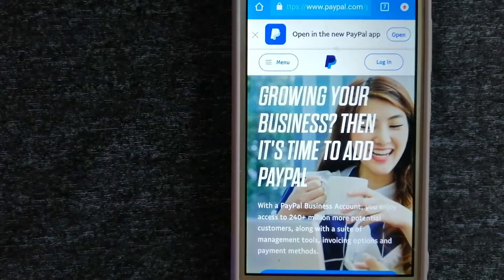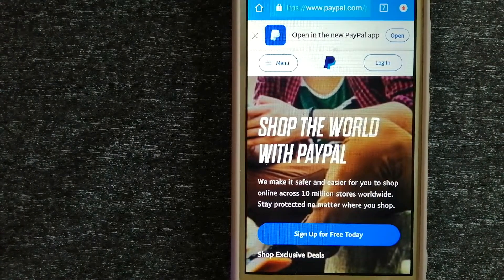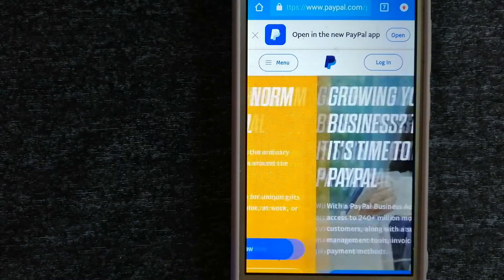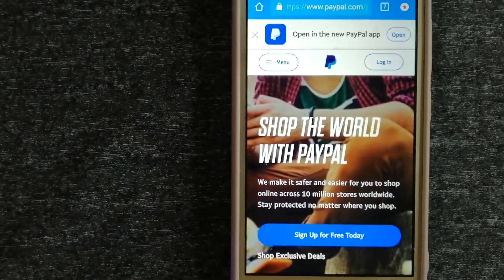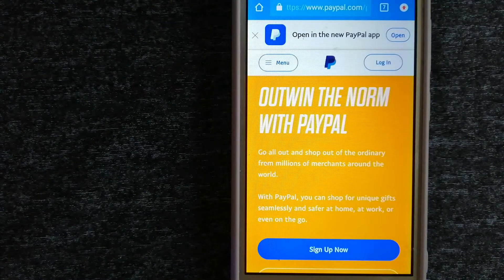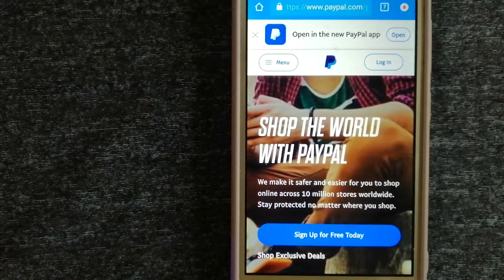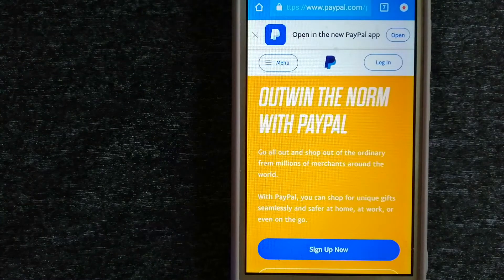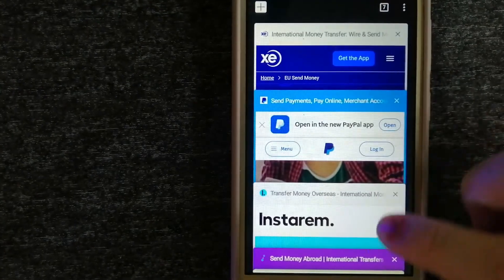PayPal is an online payment system that makes paying for things online and sending or receiving money safe and secure. When you link your bank account, credit card, or debit card to your PayPal account, you can use PayPal to make purchases online with participating stores. PayPal serves as a middleman between your bank and merchants and keeps your payment information secure. You can also use PayPal to securely send money to friends and family, as well as receive money from people. To know more about PayPal, make sure to check the video description.